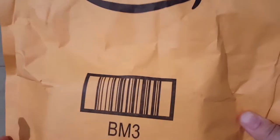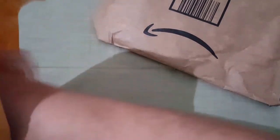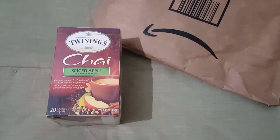Hey guys, it's Lisa with the Barnyard Chicken and I have an Amazon haul. I got quite a few little packages so we're gonna start with this one — I have it opened.